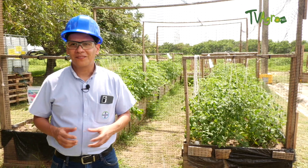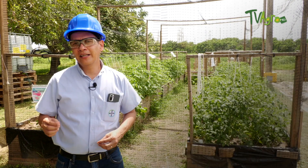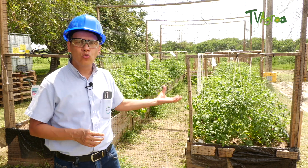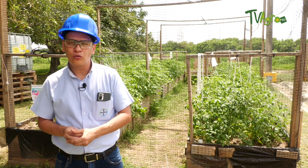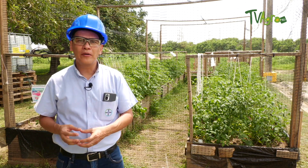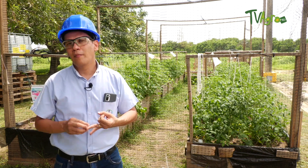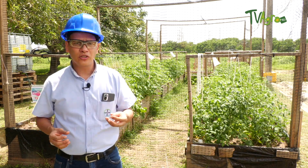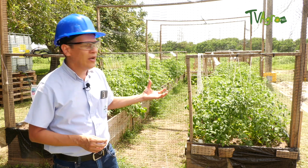Welcome to our vegetable garden. What we have here is a project that was born from the plant's own collaborators. The idea of this vegetable garden is that they take dimension of how our products impact on crops, and above all that they see that at the level of micro crops or small crops, our products can also be very useful. Here we have planted crops such as melons, tomatoes, chili peppers and cucumber, and we want them to know and see how our products act on the plants we have here in the garden.